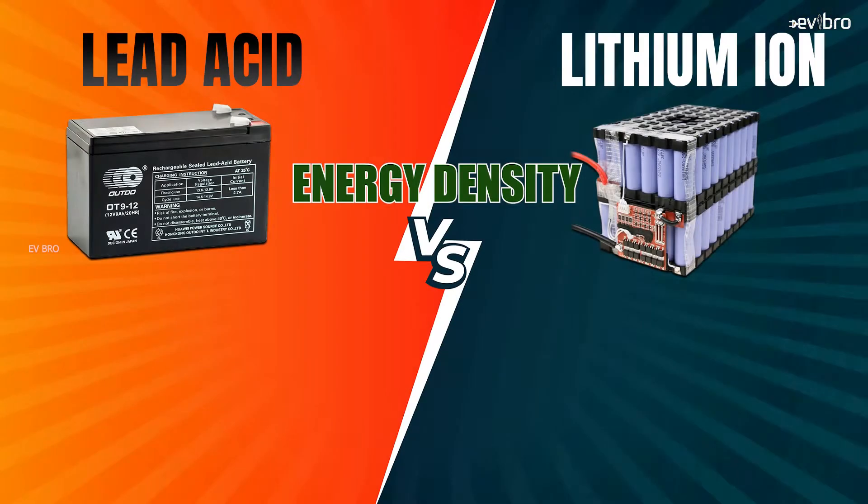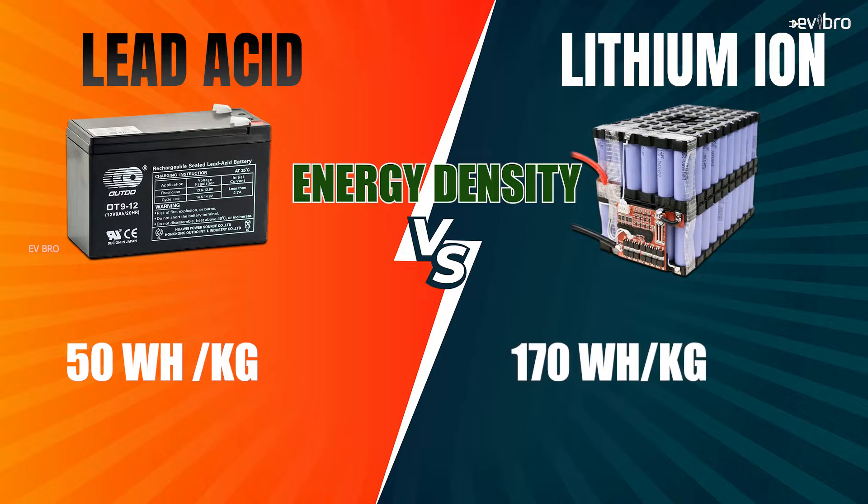The next point is about energy density. Lead-acid batteries have an energy density of 50 watt-hour per kilogram, while lithium-ion batteries have 170 watt-hour per kilogram. So compared with lead-acid batteries, lithium-ion batteries have 3 times higher energy density.